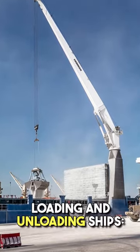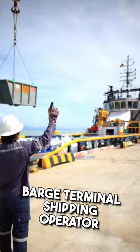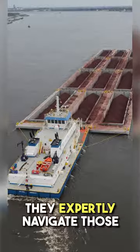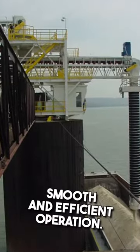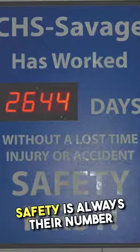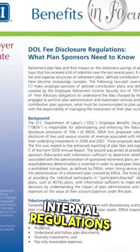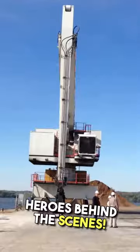Loading and unloading ships. One major responsibility of a barge terminal shipping operator is to load and unload cargo from barges, ships, and other vessels. They expertly navigate those terminal tractors to ensure a smooth and efficient operation. Safety is always their number one priority as they comply with internal regulations and procedures. They really are the unsung heroes behind the scenes.